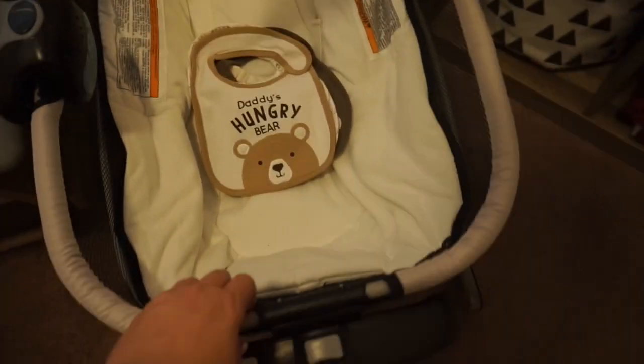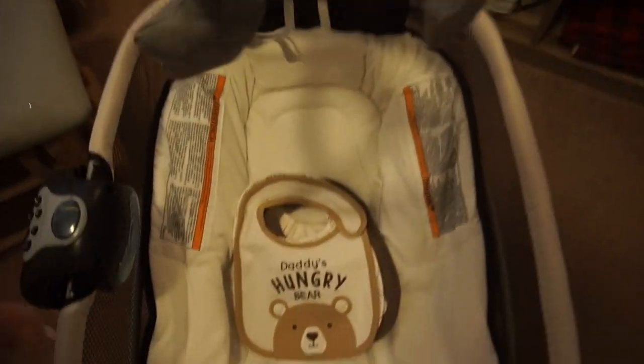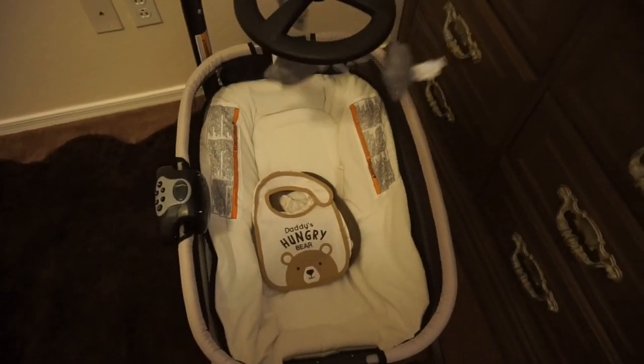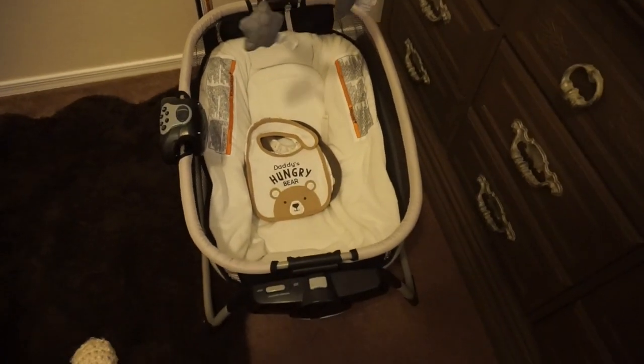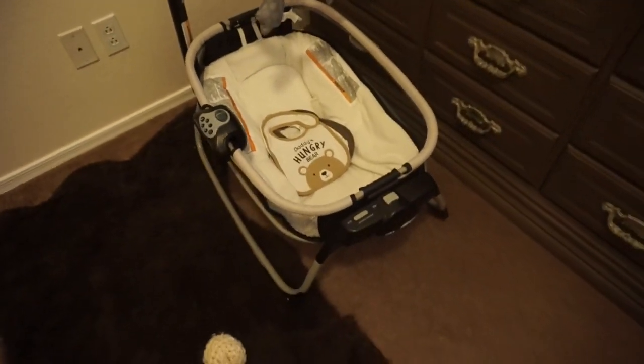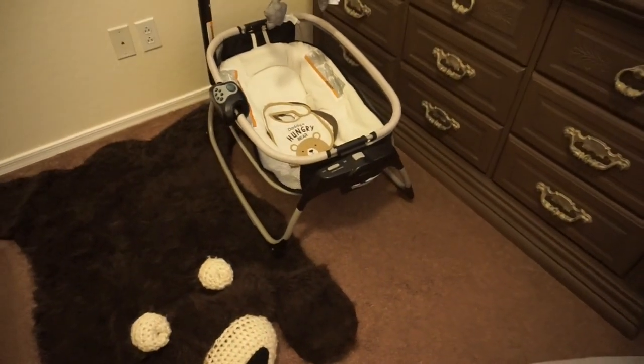I don't actually like this rocker at all. It's just going to be used for when he's sleeping in the pack and play and then I probably will never take it out and use it again. I just don't really like it — it just came with it.